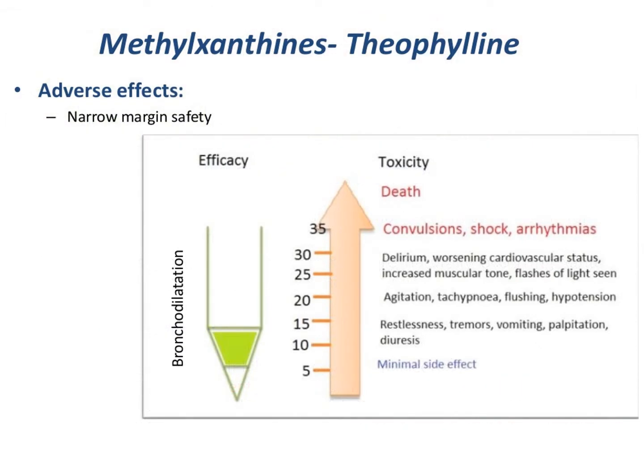The biggest issue with theophylline and other methylxanthine compounds is that they have lots of side effects. They have a very narrow therapeutic index — that is to say, there's not much dose change before you begin to get into side effects that are sympathetic in nature.